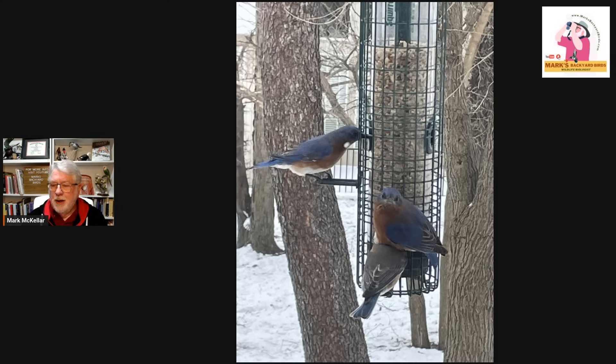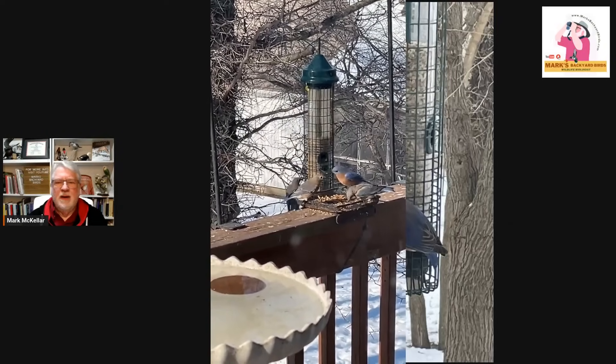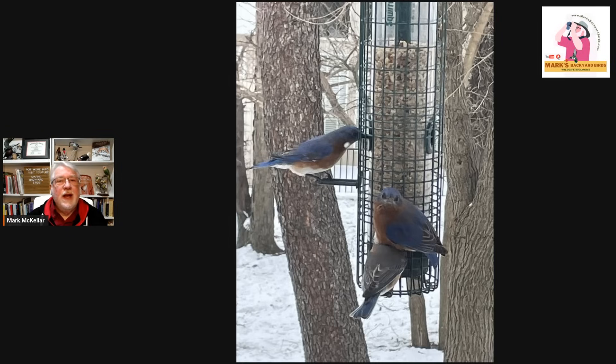They love dried mealworms — here's a clip showing them feeding on dried mealworms. When feeding dried mealworms, it's important to have that water source nearby because they are dehydrated, so it helps for the birds to drink. You'll see them at my feeder station eating the dried mealworms, going to the birdbath, getting a drink, then going back to the mealworms. So: dried mealworms, hulled sunflower seed — medium kernels are best, fines and hearts are okay — and also peanut hearts, the little pieces of peanuts.